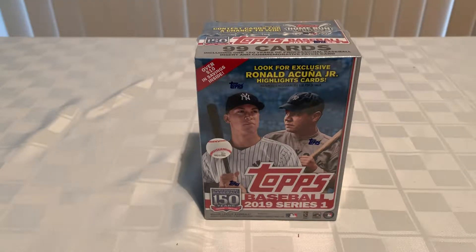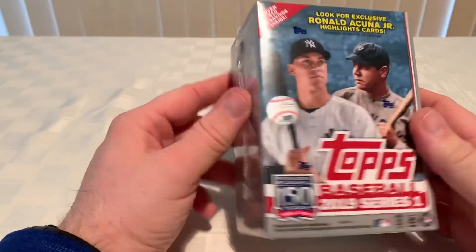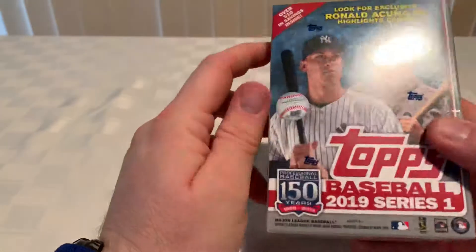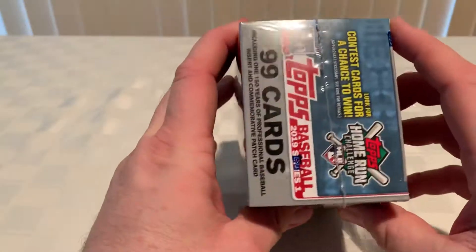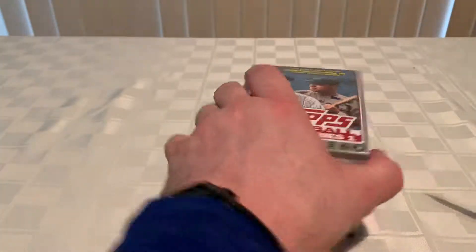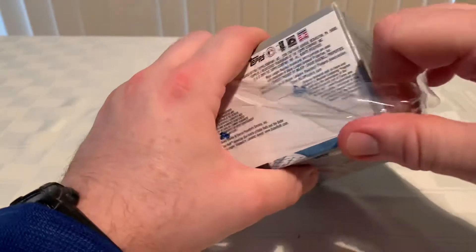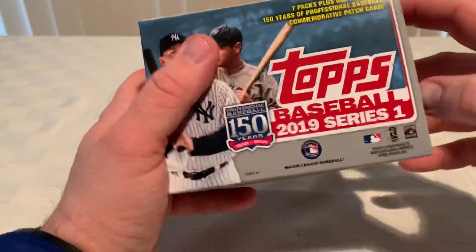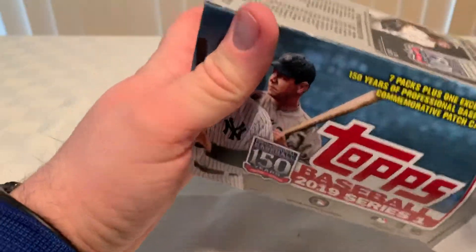What's going on everybody, Robbie J back here again with another unboxing of one of these blaster boxes — 2019 Series One. This is the Walmart one with the Ronald Acuna highlights. Without any further ado, let's open up this bad boy and see what kind of goodies it has. Hopefully you like this video — thumbs up, comment, subscribe.